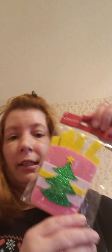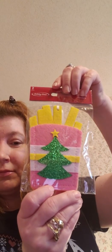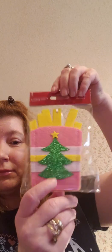Two gift card holders — shape up. It's got a Christmas tree on it. There it is.